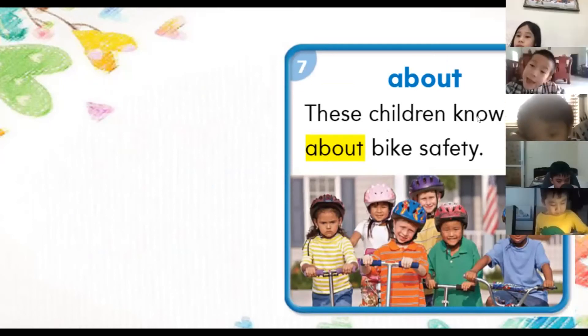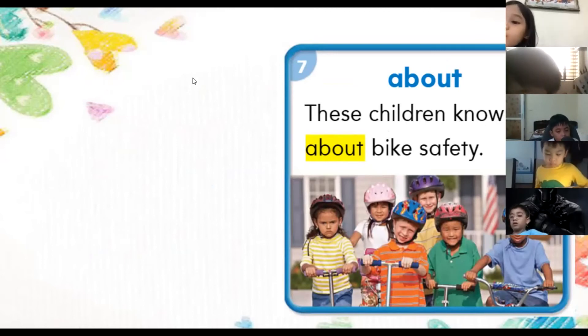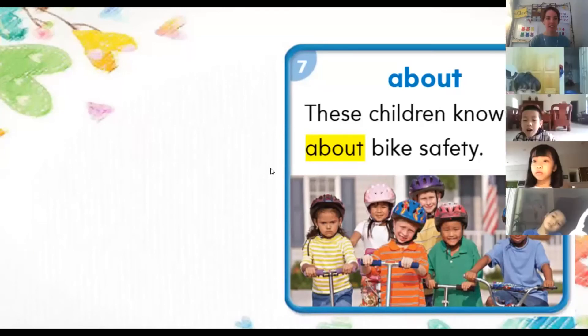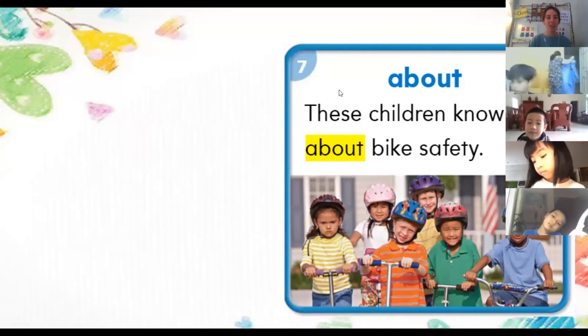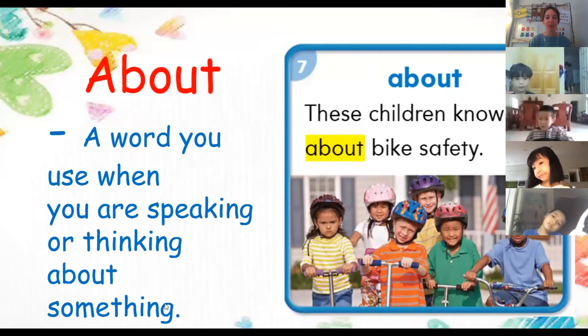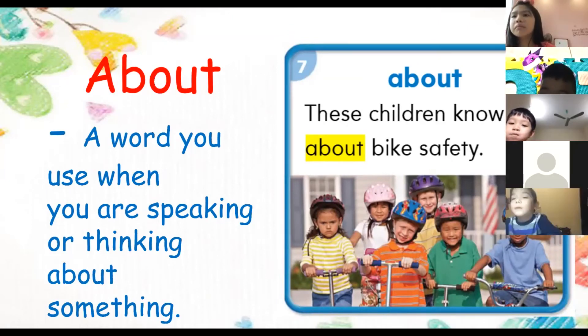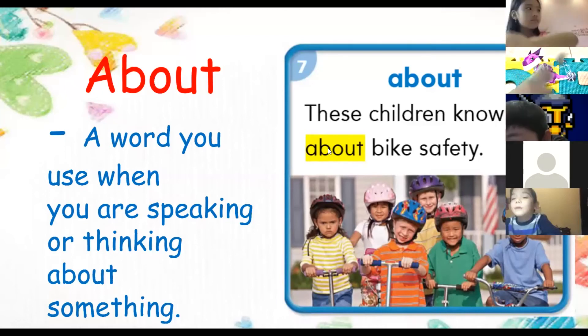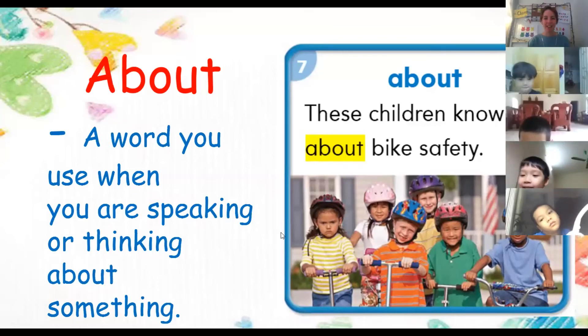Number seven — Lion reads: 'These children know about bike safety.' The new word is 'about.' It means a word you use when you are speaking or thinking about something. Leo gives a sentence: 'I am thinking about what we will learn today.' Good job, Leo. I think you all know this one.